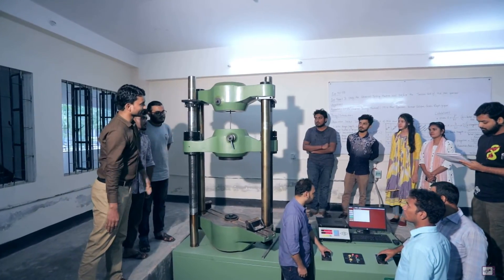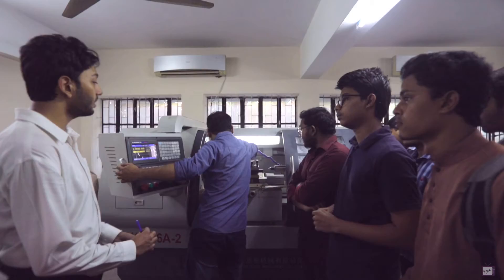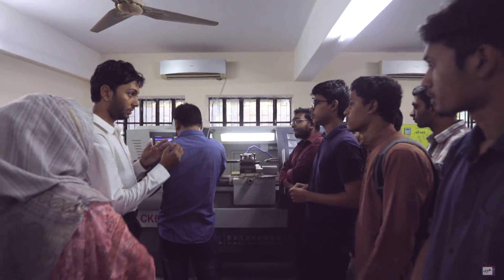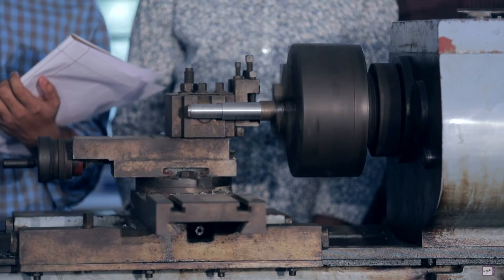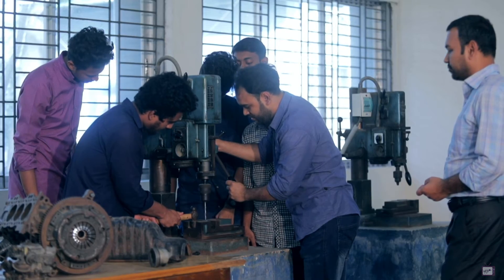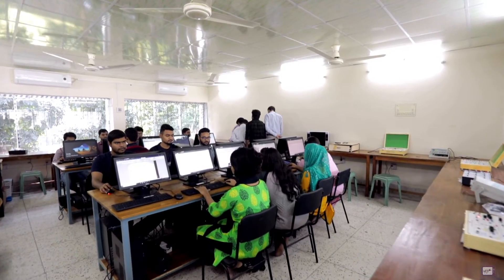The addition of UTM and CNC has brought about impressive impacts on the Department of Industrial and Production Engineering. Such addition will help students to be more advanced and proficient in the realm of industrial and production engineering.